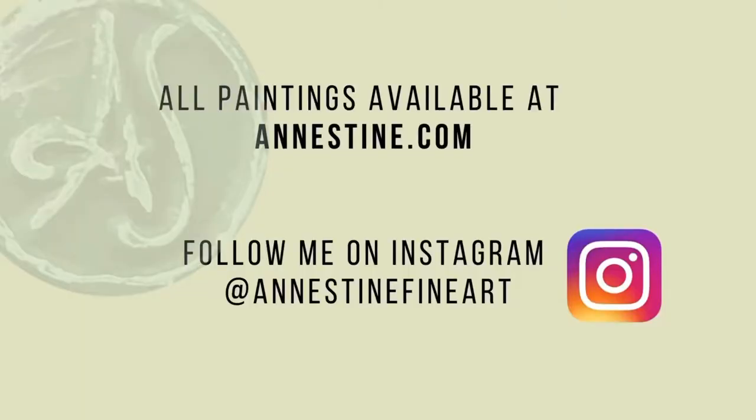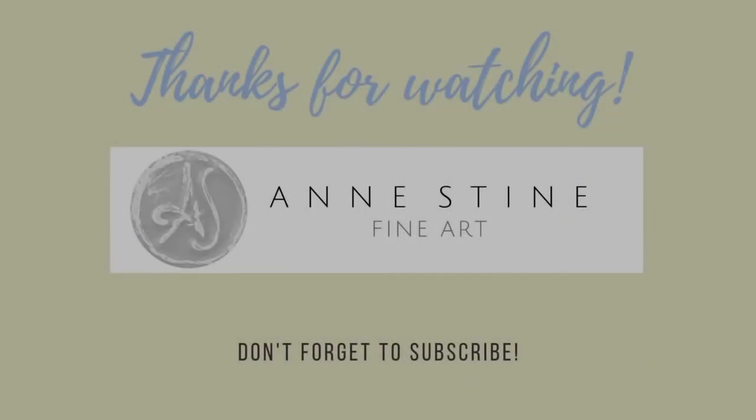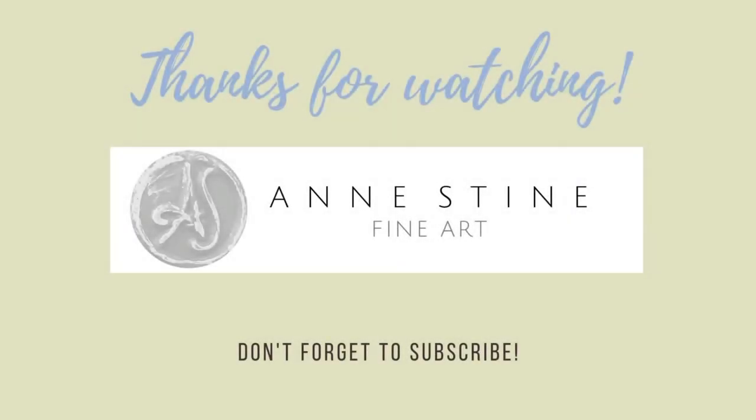Thank you, as always, for watching my monthly virtual art exhibit. All paintings are available on my website at annstein.com. Please follow me on Instagram at annsteinfineart. Have a great day. Bye-bye.